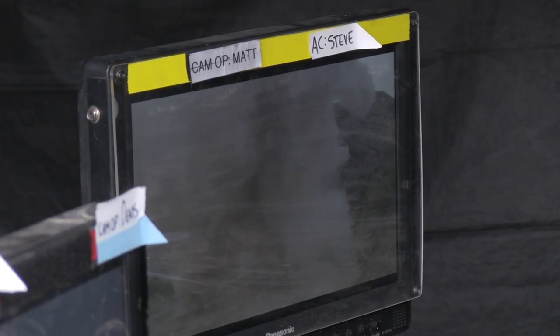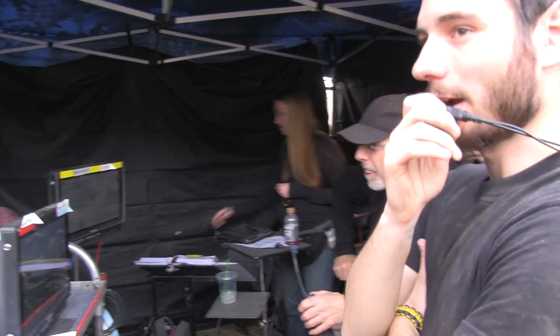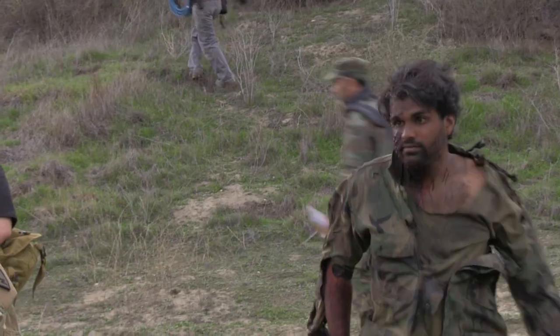Nice. Cut that one. Playback on C camera. Playback on B camera please. Folks, back up for a minute for me please. Back on it.